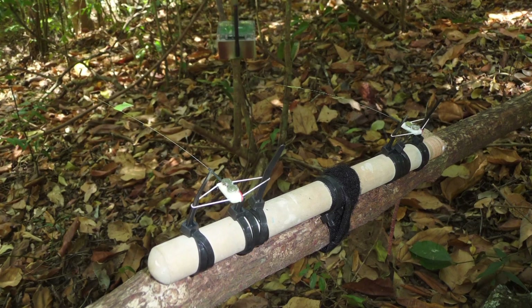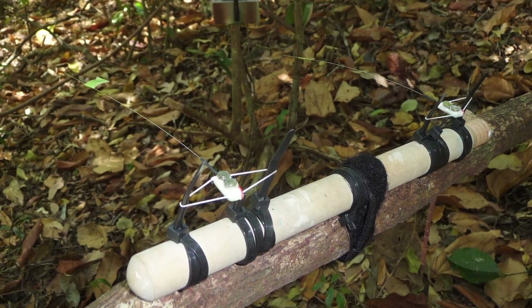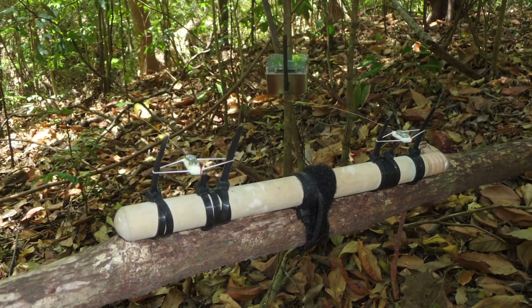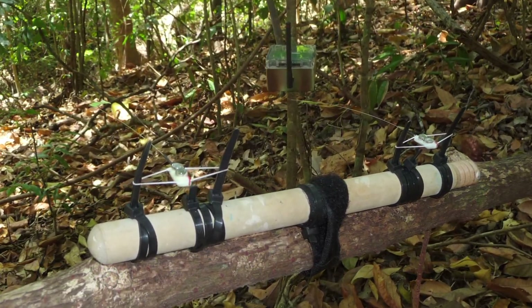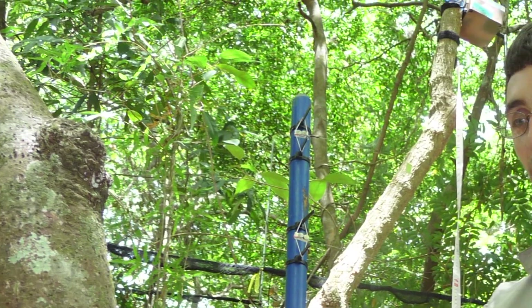In test two, we mounted tags on a short wooden pole and attached this pole to the dance perches of male long-tailed manakins. We left them sitting there for a period of time to see how the signal strength varied. We found there was only small variation, and also that the tag signal strength was much stronger when mounted on the dance perch compared to when the tags were held five meters away.